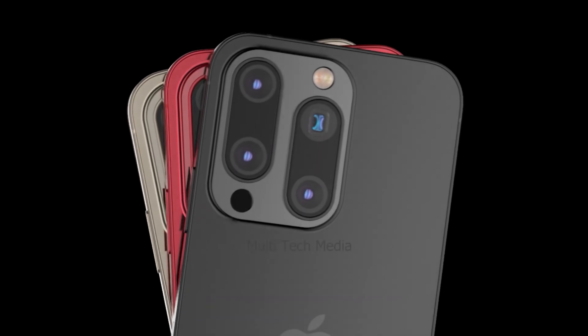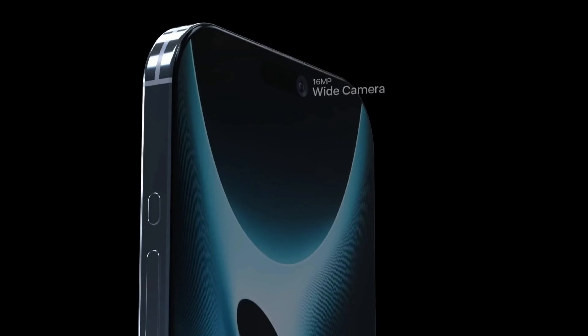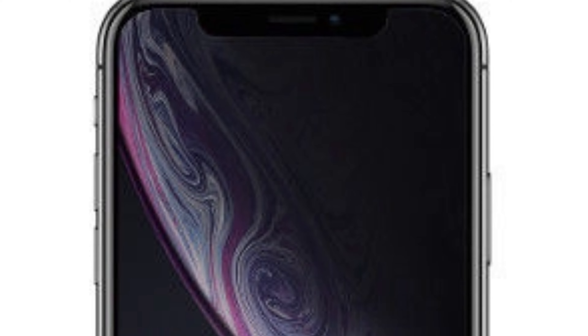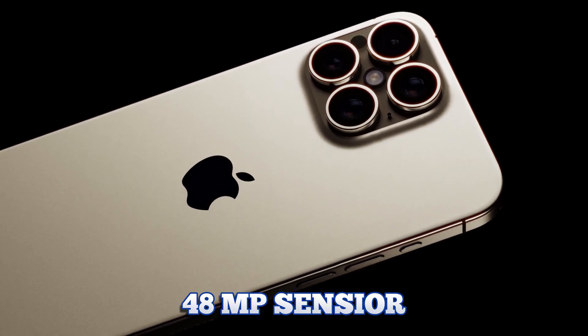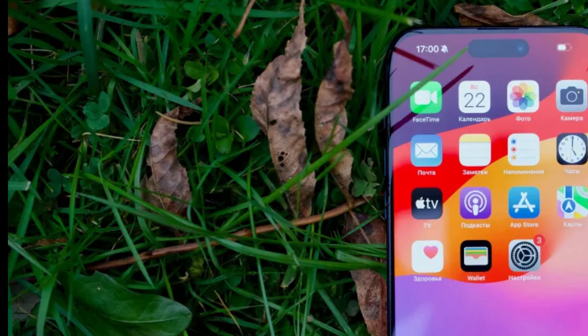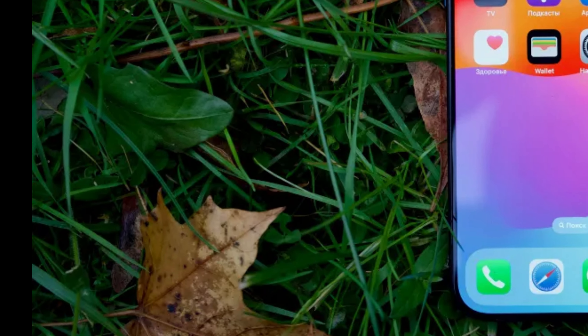While the increase in screen size enhances the visual experience, Apple remains committed to maintaining a balance between form and function. The larger displays in the iPhone 16 Pro series are carefully designed to complement the device's sleek and modern aesthetic while delivering optimal performance and usability. This holistic approach ensures that users can enjoy the benefits of larger displays without sacrificing portability or comfort.